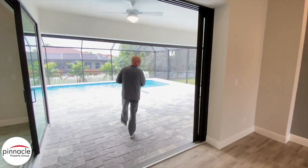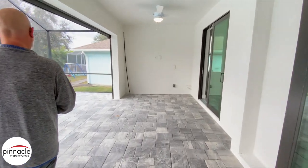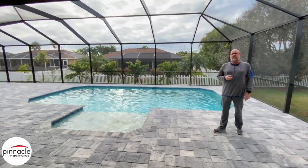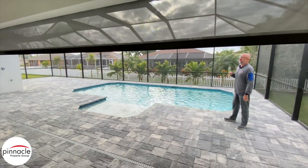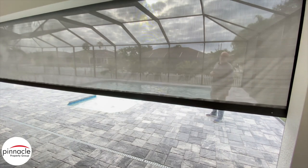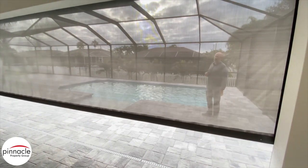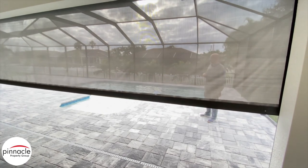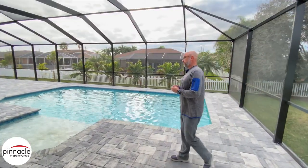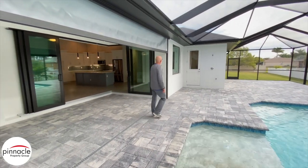Let's walk out into the pool area. We have the 90-degree slider. We are pre-plumbed for a summer kitchen. Here's a nice feature — we have the roll-down screen. This is great for people looking to build with a southern, eastern, or western exposure. It is rated for storm protection and also gives you protection from the sun coming into your lanai area. The roll-down screen is built by Storm Smart, so you can go to their website for more information.